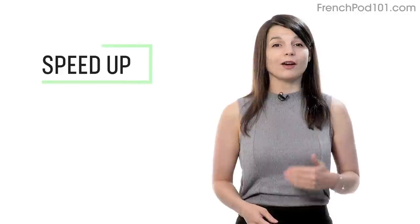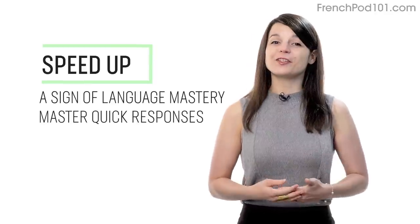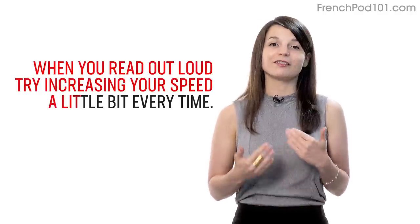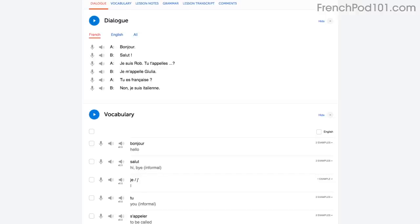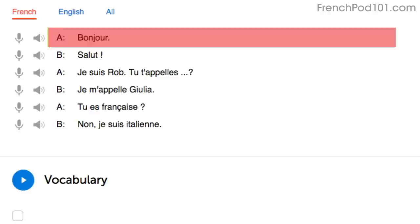Number 3: Speed up your reading to speed up your speaking. Being able to speak without thinking is a sign of language mastery. If you're talking to a native and can respond quickly, they'll assume you're fairly fluent. When you read out loud, try increasing your speed a little bit every time. Start by reading with the dialogue tool. The first time you'll read slowly. Reread it — on your second try you'll read a little faster, and on your third try you'll be at a native speaker's speed.